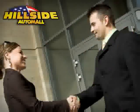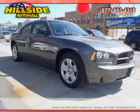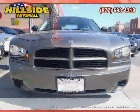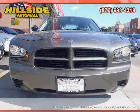Sit back, relax, and take a look at this. Like this 2008 Dodge Charger equipped with cloth interior, CD player, MP3 player, driver and passenger side airbag, and cruise control.